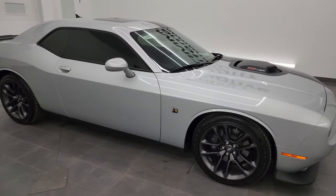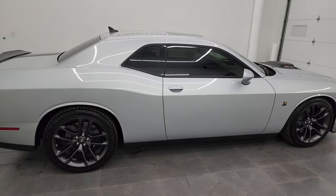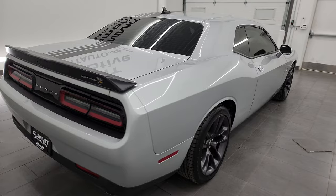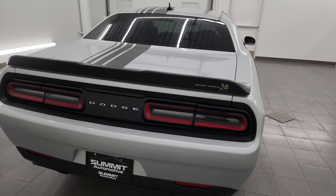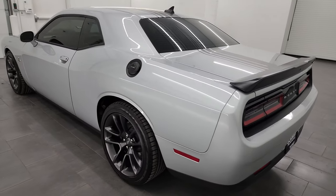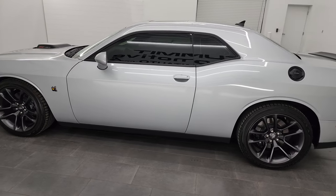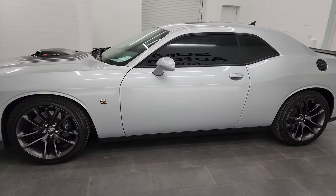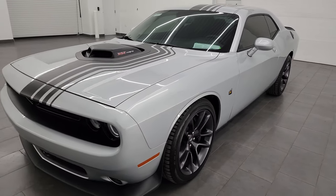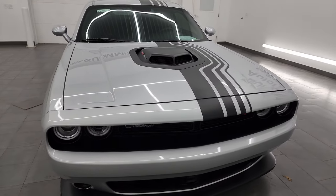Hey, this is Brett and this 2023 Dodge Challenger RT Plus Scat Pack Shaker Last Call is stock number 14395Z. I am here at Summit Automotive in Fond du Lac, Wisconsin, your new and used Dodge Challenger and sports car headquarters. This 2023 Dodge Challenger has the 6.4 liter V8 Hemi engine, puts out 485 horsepower, paired up with the eight-speed automatic transmission.